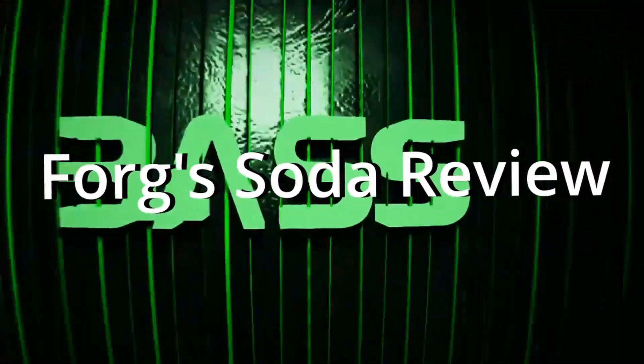Welcome back to Forg's Soda Review. Hey everyone, how's it going? It's Forg here. Welcome to the first ever episode of Forg's Soda Reviews. On this show, I'm going to take a look at some different sodas. I'm going to taste them, I'm going to review them, I'm going to rank them — and create an all-time ranking of what are the best sodas.